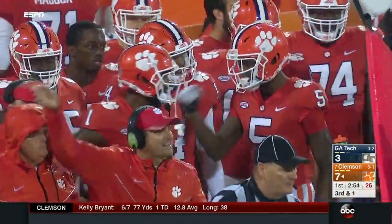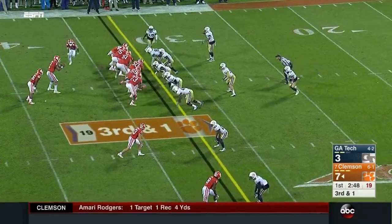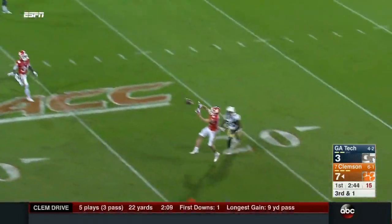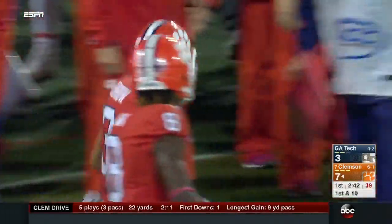T. Higgins, we'll see him later tonight at number five, along with Amari Rogers — a great group coming up in that next wave. Bryant looking to throw on third and one — sideline — and it's the first catch of the night for Hunter Renfro. He is such a clutch third-down receiver; it's like having your security blanket. You can always count on Hunter Renfro, especially on third down.